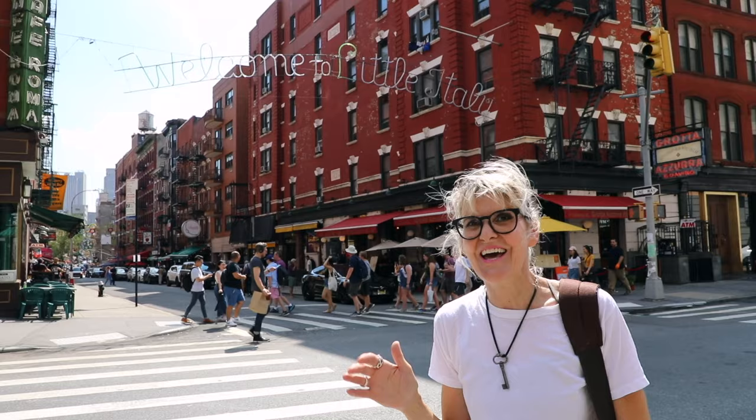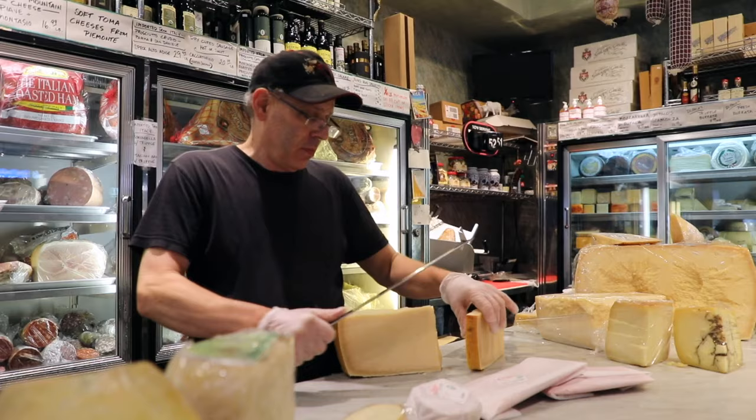Hey guys, we're in Little Italy. We're going to do an Italian food tour today. We're going to check out an Italian cheese shop, pasta shop, and get some cappuccino and pastries.